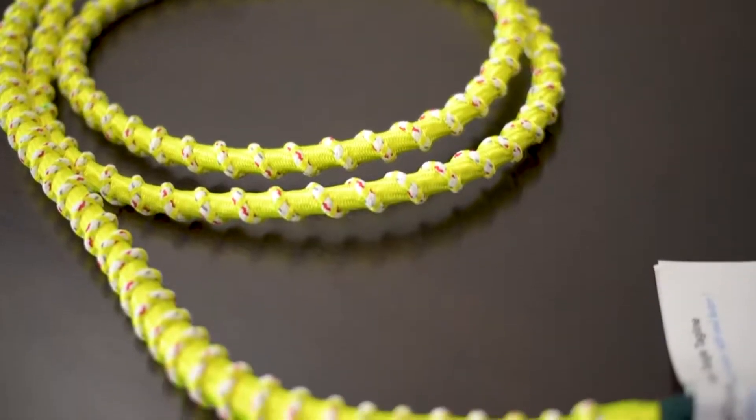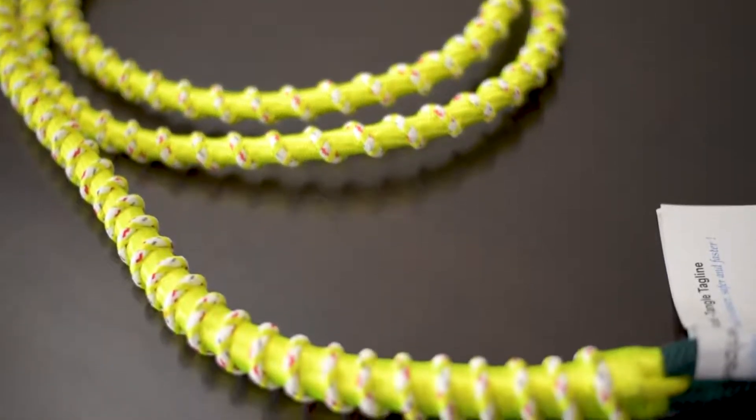It is weaved over a braided cover to prevent abrasion. High visibility yellow color allows it to be visible at various lengths. Its helix spiral style enhances grip even in wet conditions.